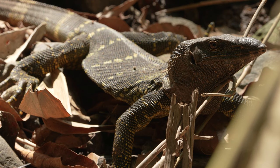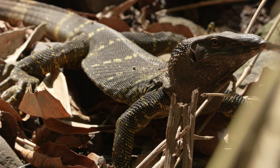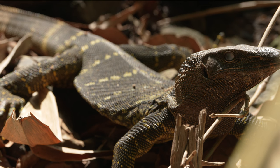It is an arboreal and diurnal species, and at times we do see the very long claws that no doubt assist this animal in climbing. I have also read that it has a modified scale that can close the nostril while swimming underwater.